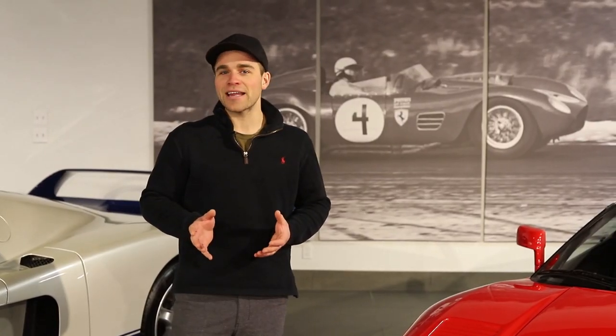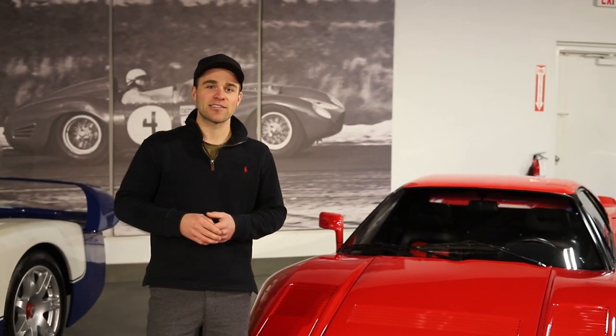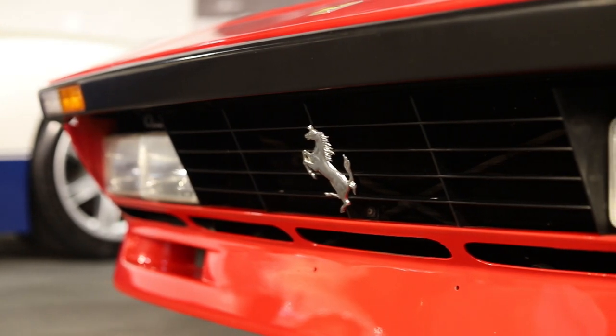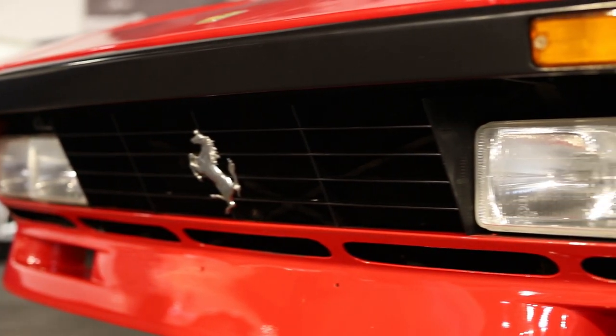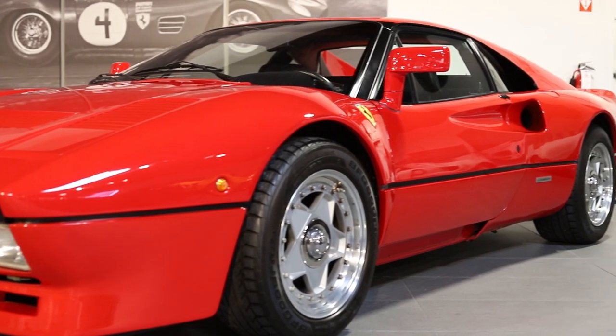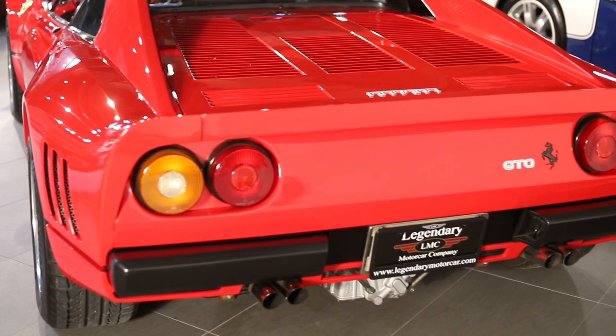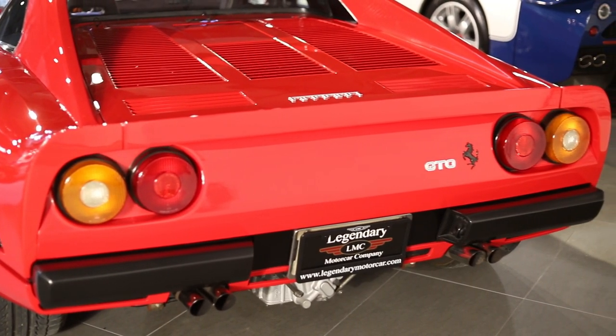The 288 GTO — the 288 stands for the unrounded 2.8-liter, 8-cylinder engine. The homologation rules for Group B racing required that you build 200 cars, so that was the plan: build 200 cars and go Group B racing. However, that plan was short-lived. Group B was cancelled by the time this car was ready to race. The reason the class was cancelled — too many guys were dying.